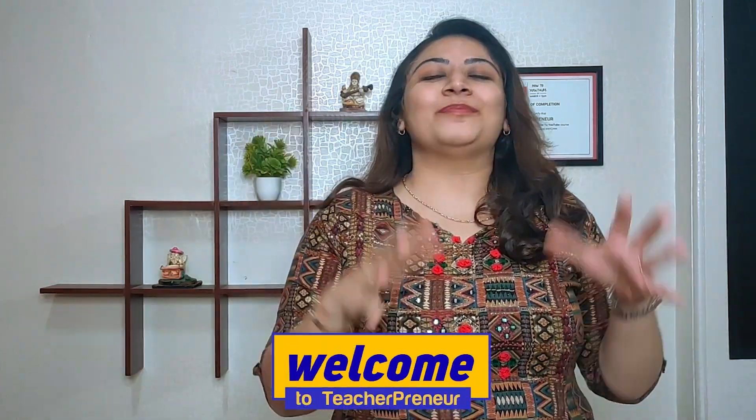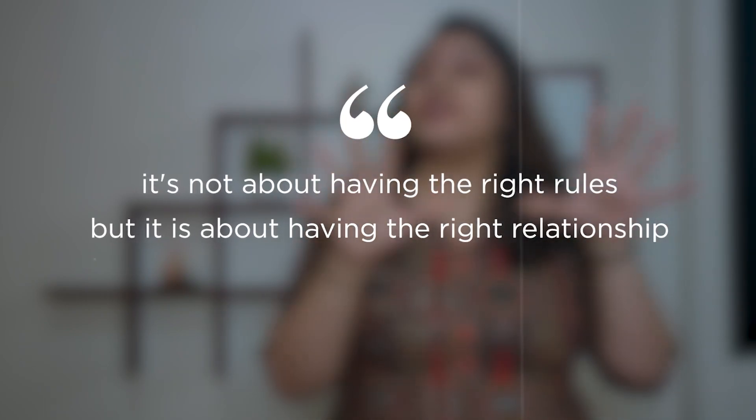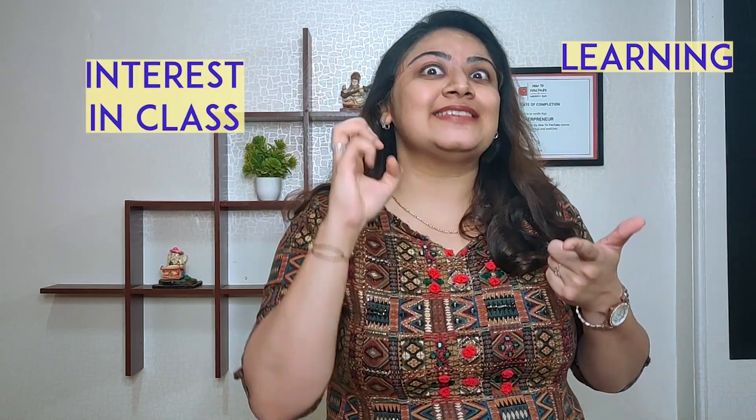Hi, hello future makers. Welcome to Teacher Panyard. Classroom management is not about having the right rules, but it is about having the right relationships. Classroom management is really important because it can help in enhancing the academic learning of the students and improving their interest in the class.